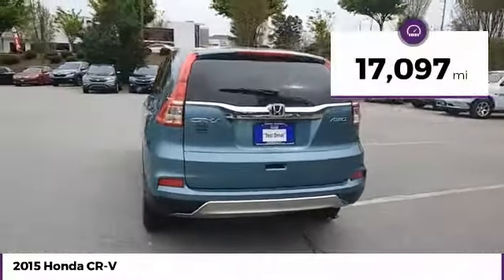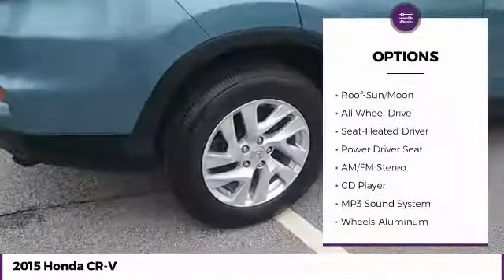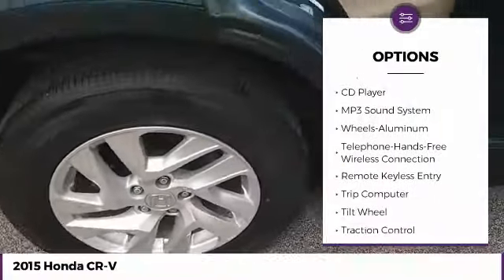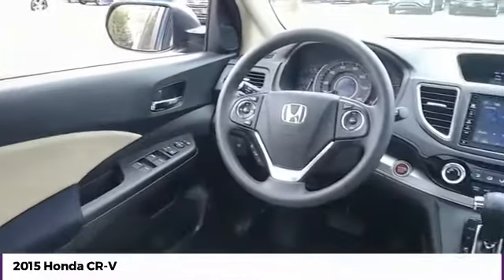This vehicle has less than 20,000 miles. Here are some of this vehicle's great options: all-wheel drive, anti-lock braking system, traction control, moon roof, air conditioning, Bluetooth wireless data link for hands-free phone, power steering, floor mats, cruise control, and aluminum wheels.